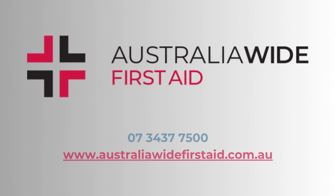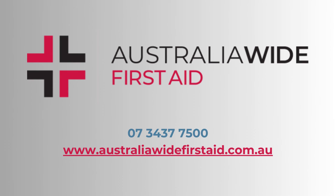To learn more about how to treat injuries such as frostbite, book in your first aid course today with Australia Wide First Aid. With over 75 training locations, we have one near you.